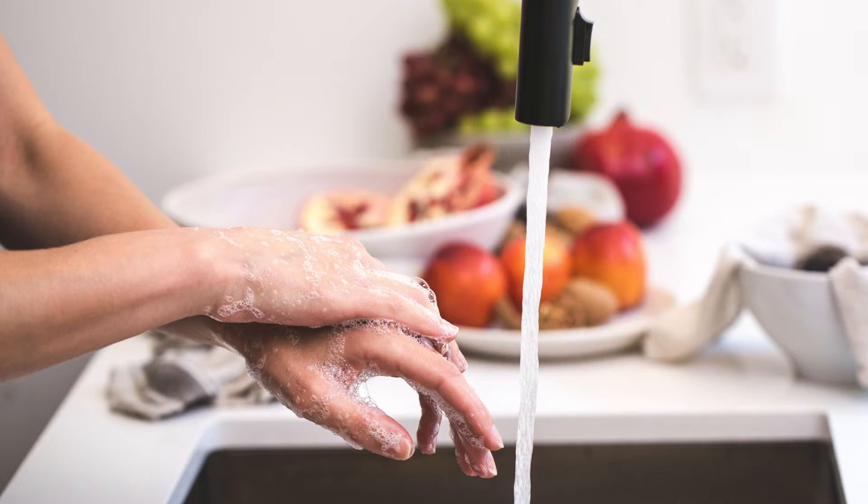First, hand soap. Most hand soap contains SLS, a toxic chemical that's used to remove car grease off of garage floors. This can be really damaging to the skin as well as disruptive to the immune system and hormonal health.